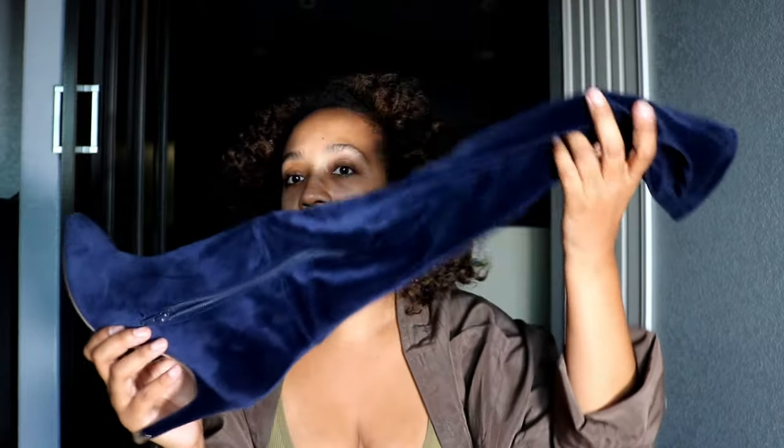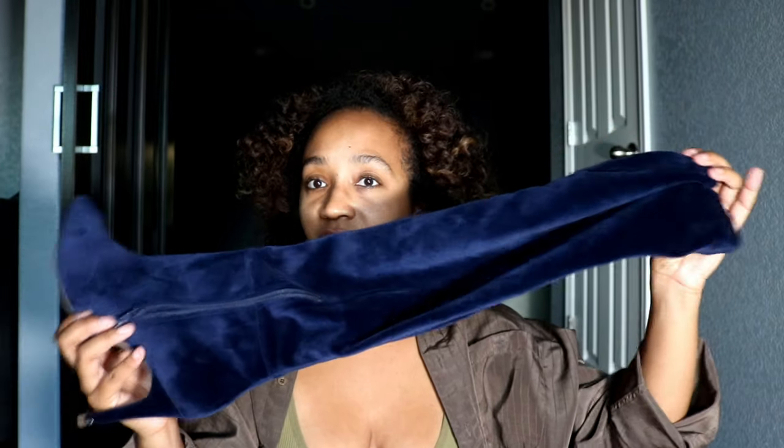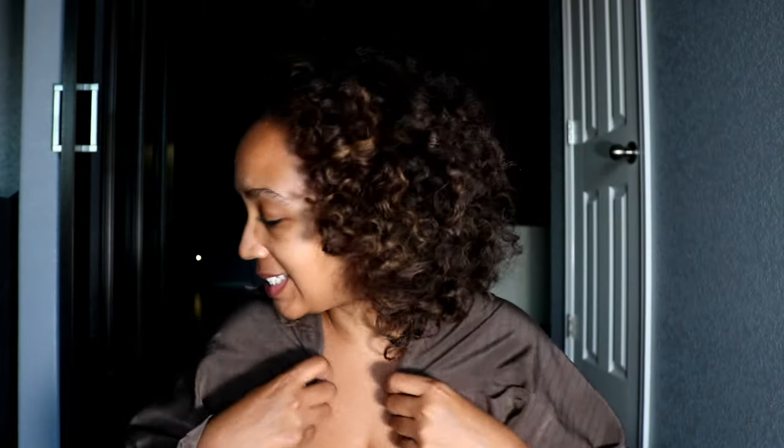To summarize: look for animal print boots at mid-calf, knee, or thigh height — knee boots are still very relevant. Bold colors like blue are great, and I still love a true calf boot. Sock boots are still a thing, I'm just personally not into them. Pops of color can limit your outfit options slightly, but pairing blue with green or mixing different colors is a fun way to take risks even in fall and winter. That's my fall footwear roundup — stay tuned and subscribe for more!